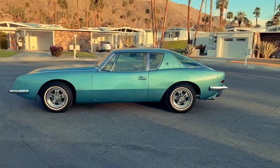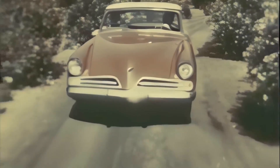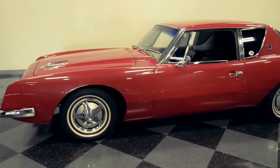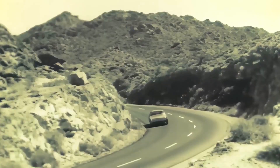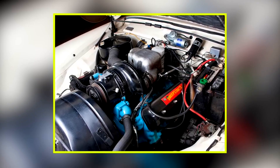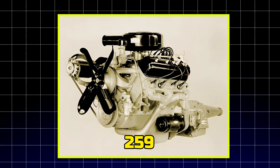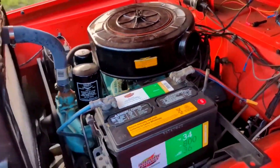Another compromise was in the airflow. Studebaker's conservative valve and port design worked well for durability and efficiency, but limited breathing at higher speeds. That meant the 224 couldn't unleash the horsepower numbers that its lively stroke suggested — it was capped at around 140 horsepower. What you ended up with was a refined, reliable V8 that felt sprightlier than the old sixes, but not a high-performance star. It was a smart compromise: lighter than the 259, smoother to run, and efficient for its time, yet still held back by weight and conservative design choices.